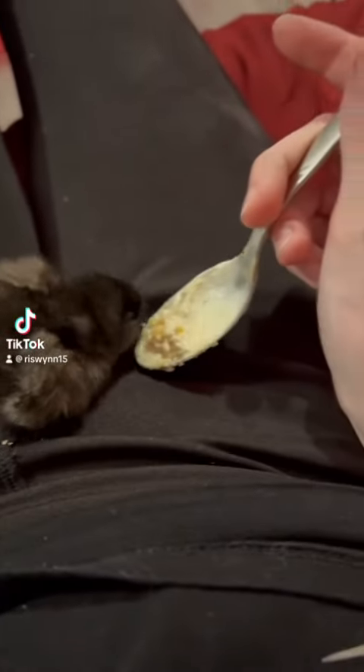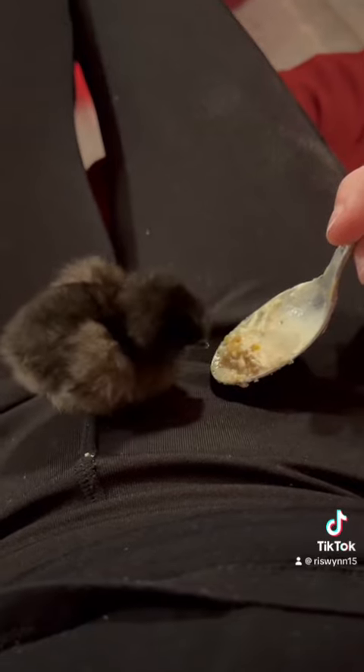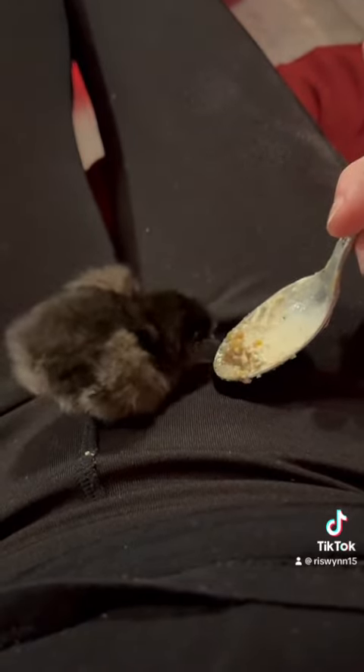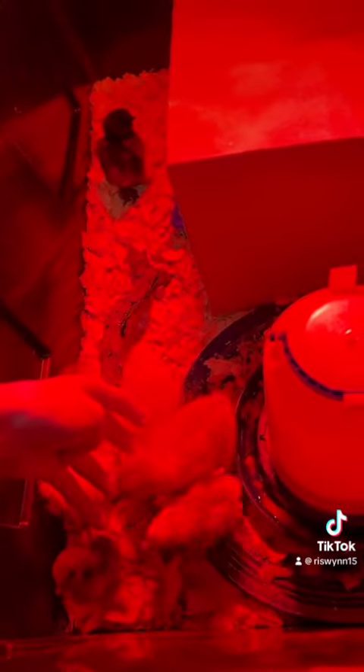So a bit of an update on the chicks. I had to get them to eat by putting yogurt in their food, but once I did, they started eating a lot, and I was able to get them to be a bit more friendly with me as well. They would eat just right off my fingers, and it was pretty darn funny to watch.